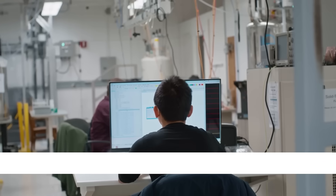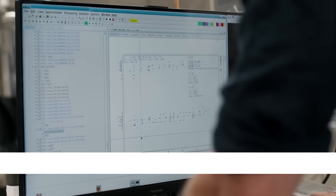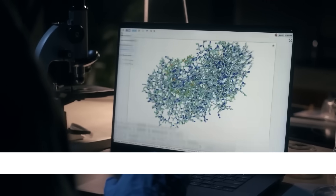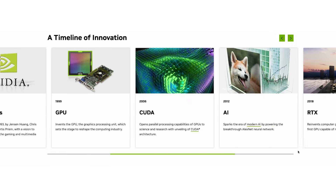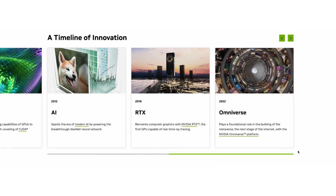So what does this actually mean for computer science and software development? It means that quantum hardware is finally consistent enough to run an algorithm that can be checked, benchmarked, and trusted — which is exactly what you need before it can be part of any software development. Think of how GPUs started: in the beginning, they were just used for graphics, and then developers realized you could use them to accelerate all kinds of computations, from deep learning to simulations. Quantum computers are heading down a very similar path.